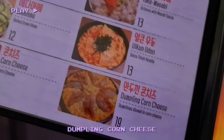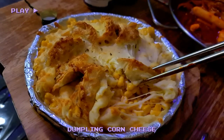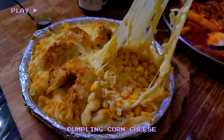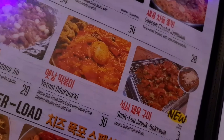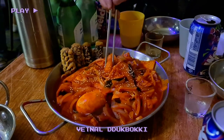We order the dumpling corn cheese, which — yes — is just as delicious as it sounds. These are definitely worth a try. The Vietnaldokpoki is an extra special rice cake dish that comes with egg and gamari, which are seaweed dumplings.